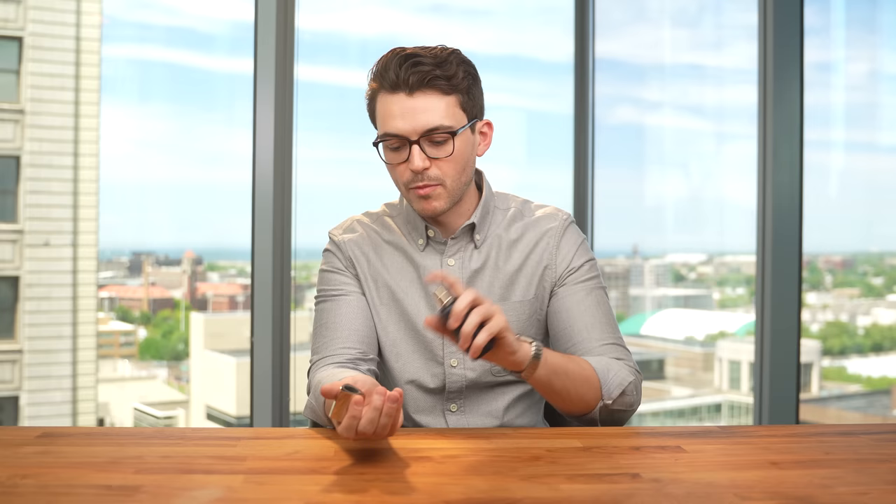I will sometimes double spray on a specific pulse point or area rather than just one spray. I utilize this on my wrist — going a bit more selective with two sprays on my right wrist, then a quick tap and transfer to my left wrist, since I always wear a watch on that side.